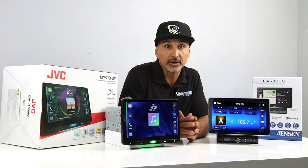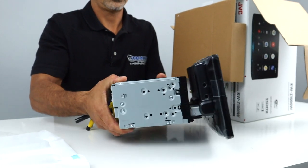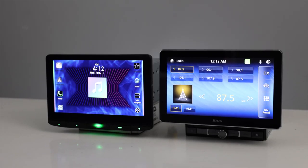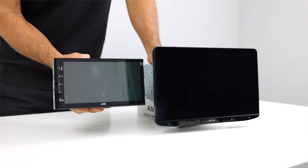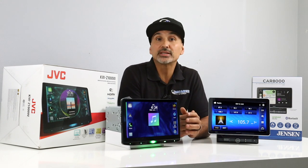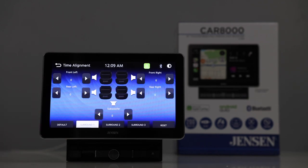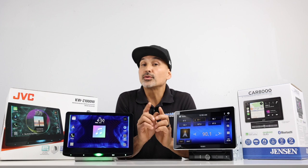We've put out a number of videos that cover the floating panel radio category. If you're not familiar with this type of radio, these are radios that fit into a single or double-din opening, and the display attaches to the front of the radio, allowing for a much bigger screen. A traditional double-din radio will max out to about 7 inches, but with the floating screen design, that limitation is not there.